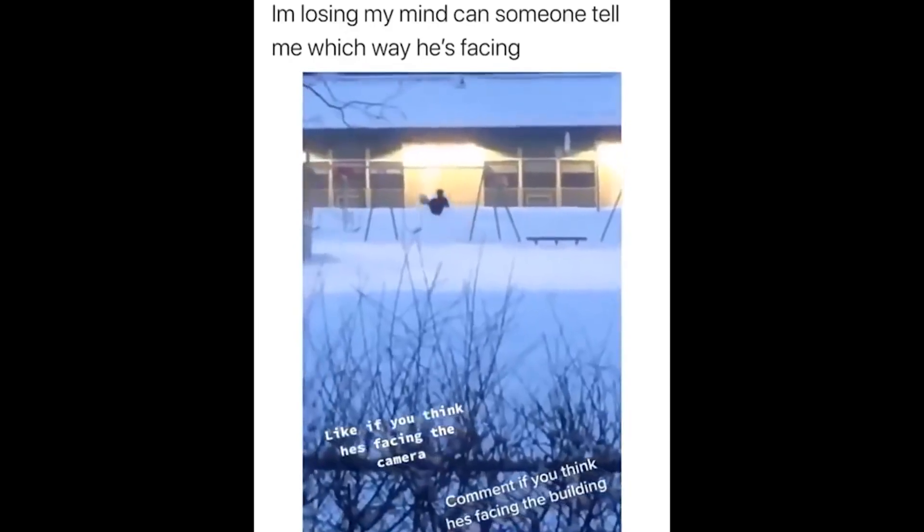Nobody has ever been able to figure out the real answer to this: is the kid on the swing facing towards the camera, or is he facing towards the building? Let me know in the comments what you think — which way is he facing? I'm really interested to hear what you've got to say and we can compare our answers.